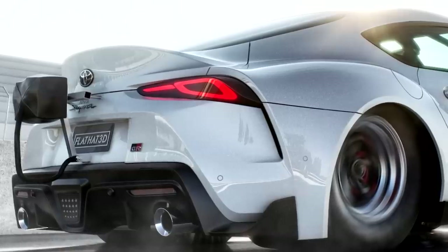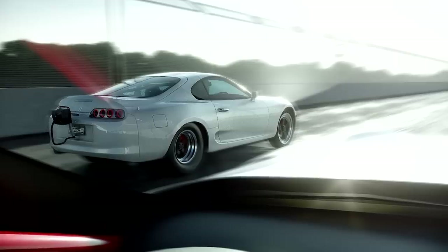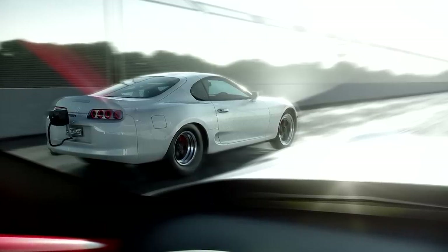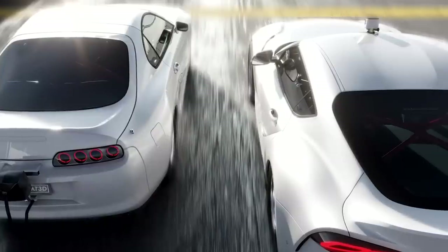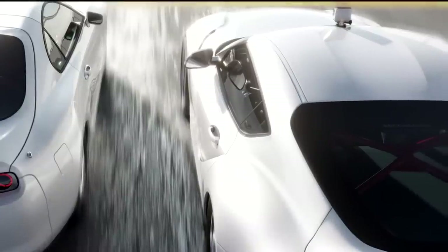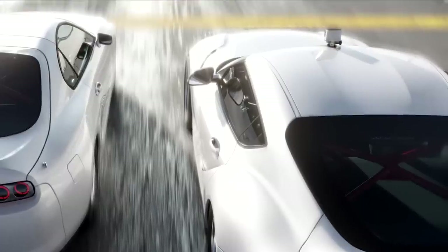It looks like the Mark IV is leading here. Of course, it's got the 2JZ in it. Look at how realistic this is from the inside of the car. Here we got another shot from above. You can see this hatch, a support bar, and the parachutes in the back. Super cool, super realistic. You've even got a little GoPro up on top. It looks like the A80, the Mark IV, won this. Let's do another drag race.